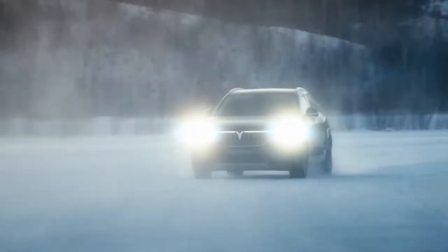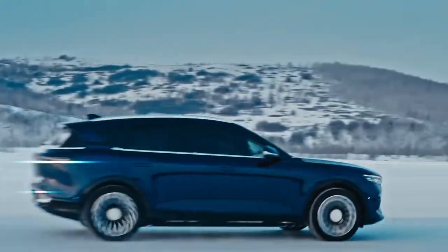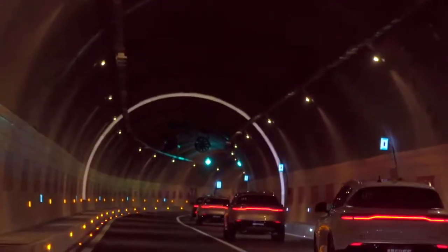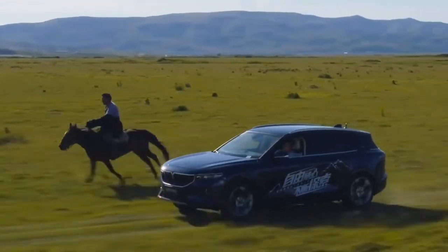In terms of interior, the most dazzling design must be the one-piece liftable triple-screen design. Such an innovative design has successfully attracted the attention of consumers and left a deep impression on everyone. Enjoy the full sense of ritual brought by technology in the up and down motion of the triple screen.